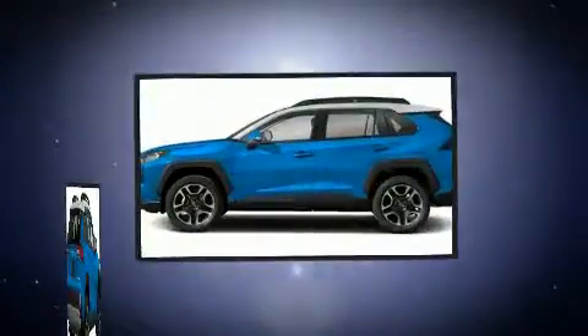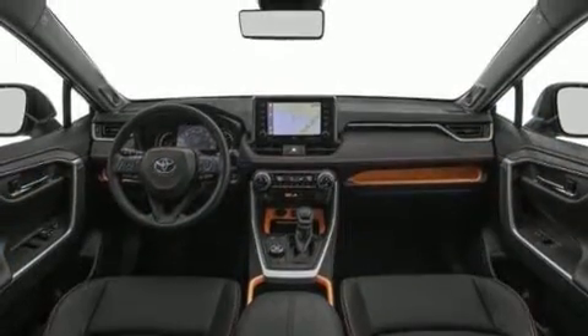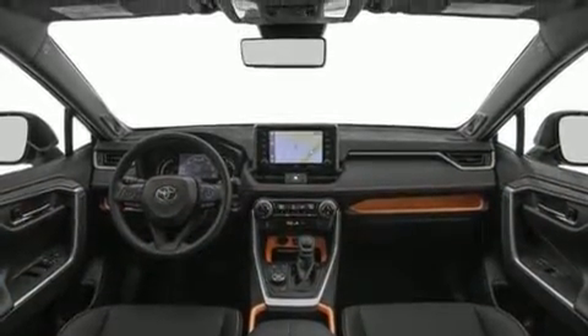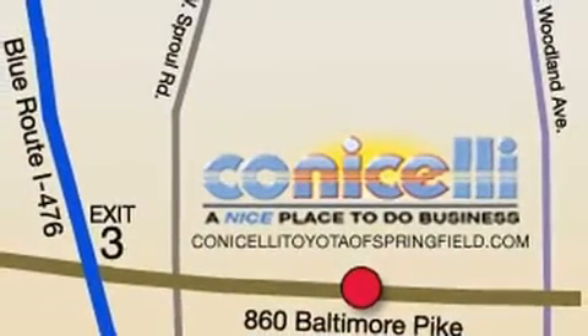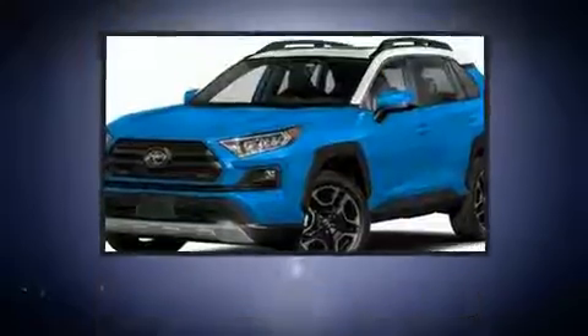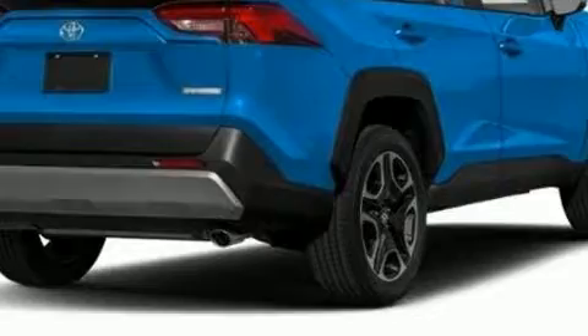Toyota also prioritized safety and security by including head curtain airbags, front side impact airbags, traction control, brake assist, a security system, an emergency communication system, and four-wheel disc brakes with ABS. Various mechanical systems are monitored by electronic stability control, keeping you on your intended path.